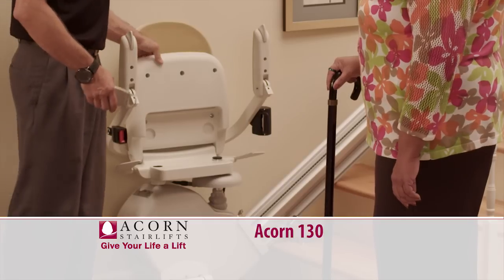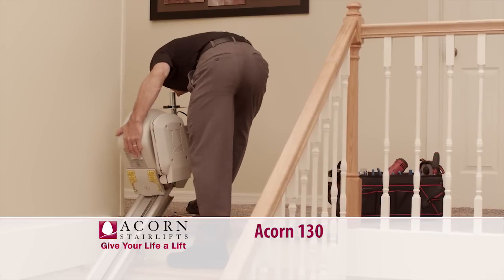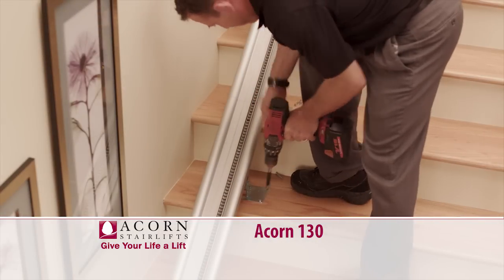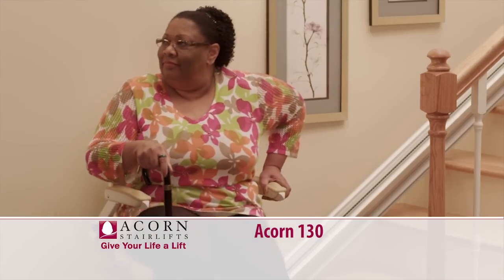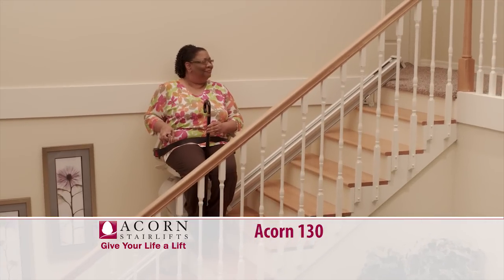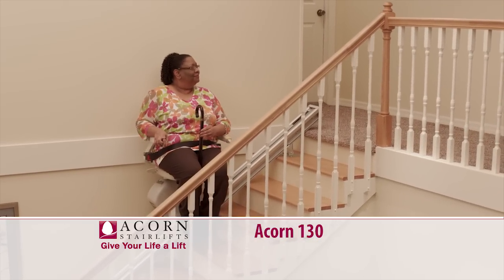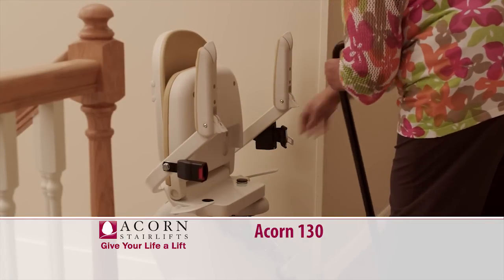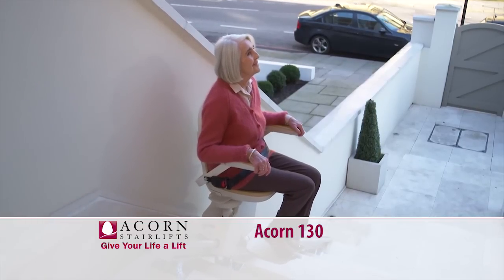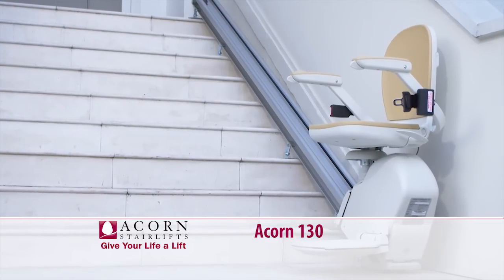The ACORN 130 is the new and improved version of the original ACORN StairLift and our most affordable option, though it doesn't work on all types of staircases. It is designed specifically for straight staircases only — a perfect solution for those who have two-story homes or single-story homes with a basement. The ACORN 130 offers all the same features and benefits as previously mentioned. It is also available in an outdoor unit, which has been specifically sealed and secured to assist you on your front door steps or patio steps.